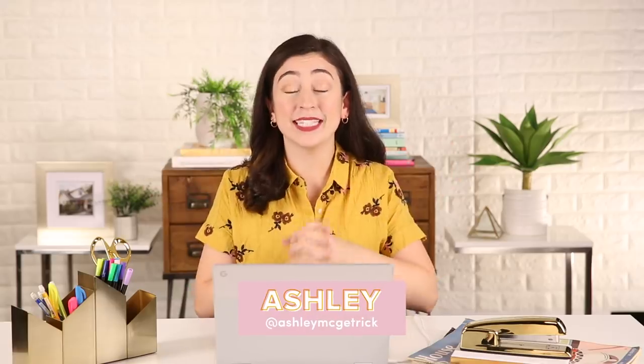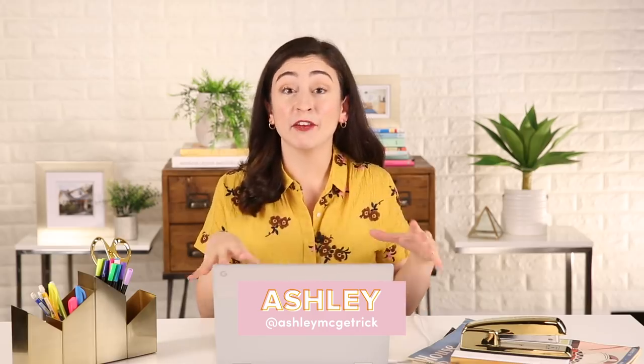Hey everybody, it's Ashley, and today we are making over a living room for three roommates. The other day I got a message on Instagram from Gabriella and her two roommates, Adrian and Ryan. They have a lot of fun, they love to have their friends over and hang out. But the space right now has a lot of potential and individually cool pieces, but they're not really working together. We're gonna try and change that.